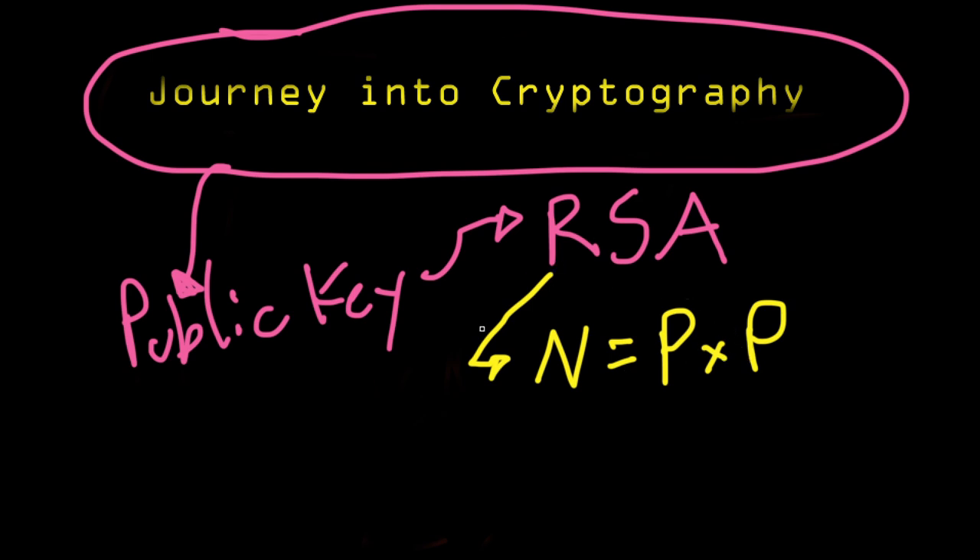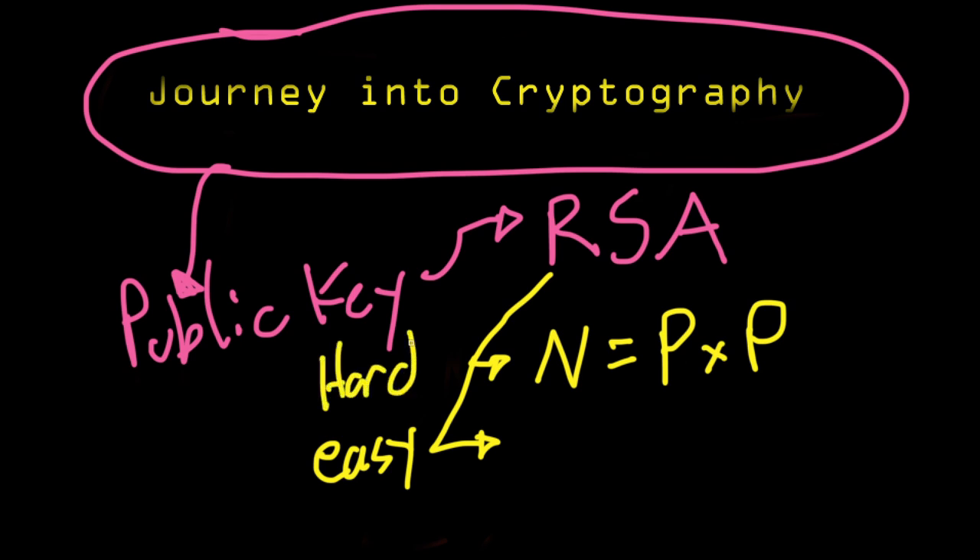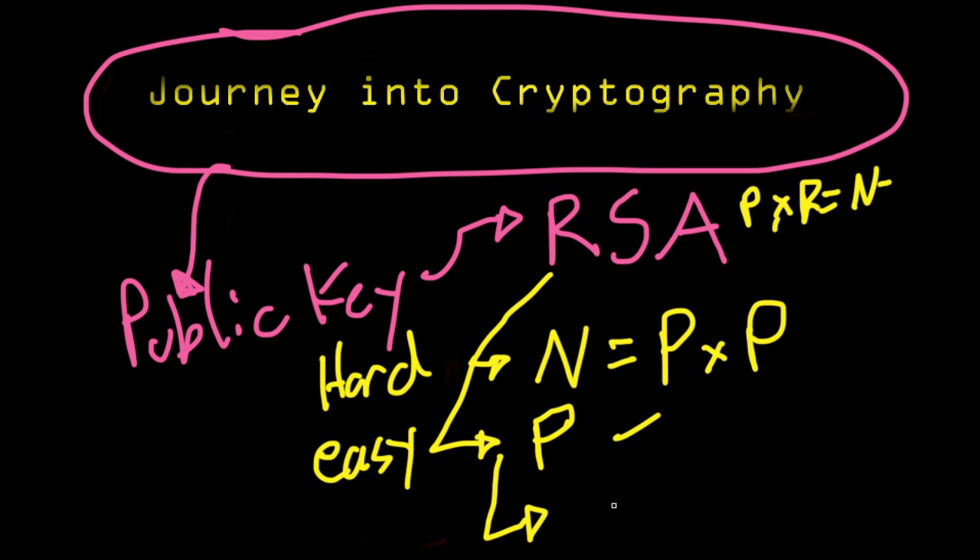So not only is prime factorization hard, but RSA also depended on it being easy to generate a prime. Factorization is hard — and we'll get into what hard and easy mean — but it takes a long time for a large input. It has to be easy to just generate a prime. In RSA, Alice had to generate two random primes and multiply them together to get n. To do that, you must be able to tell, given some number x, whether x is prime or composite.